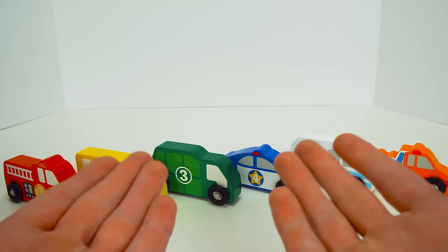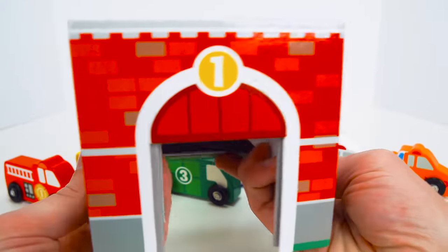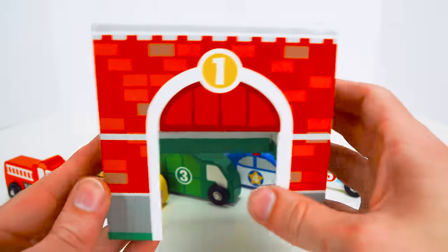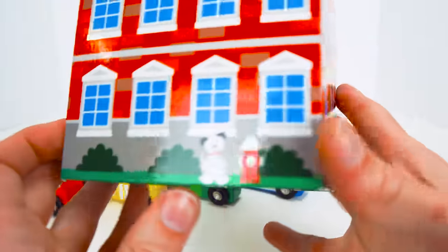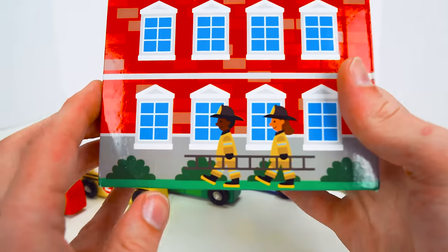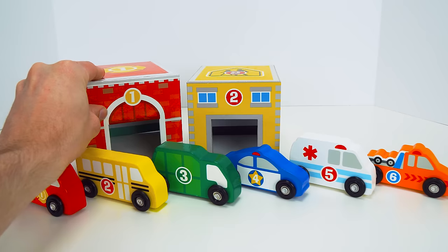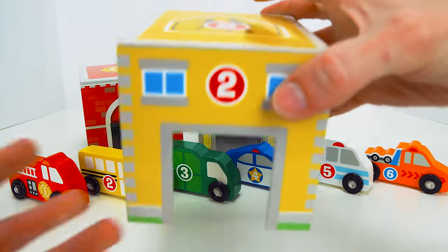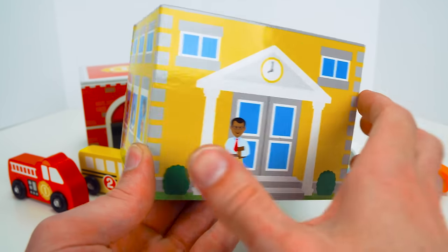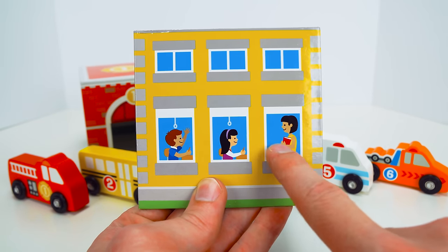You guys have been such awesome help so far. It would be great if you could help me just a little bit more. Because I have a bunch of buildings for these cars to park in. I have a number one firehouse. And it has, look, a Dalmatian, a fire hydrant, and even a fireman and a firewoman. I think we'll put that right there. And we have a yellow school. Here's a teacher and a clock to tell the time. And look, here's some students learning a lesson from their teacher.